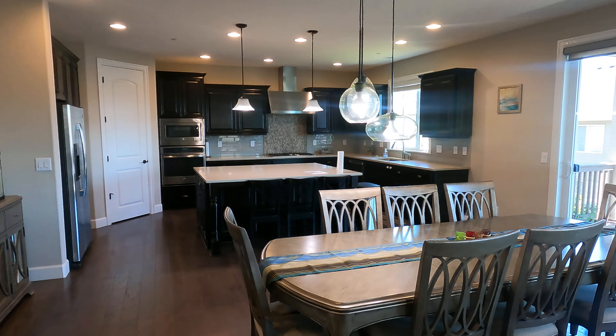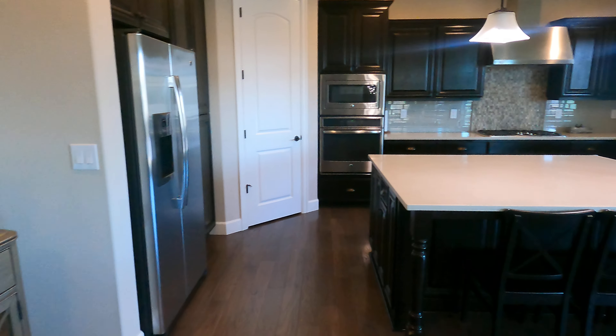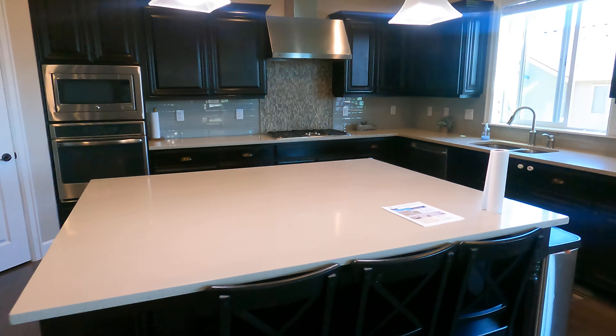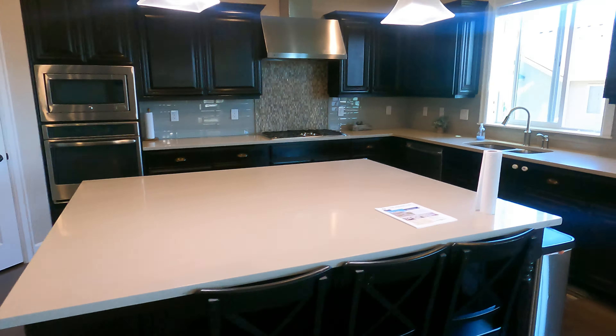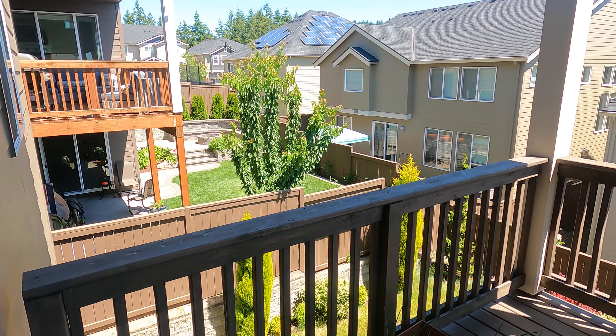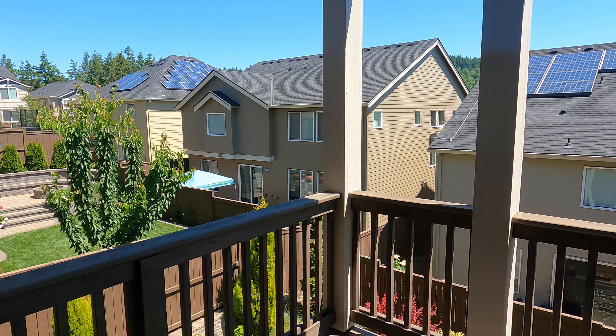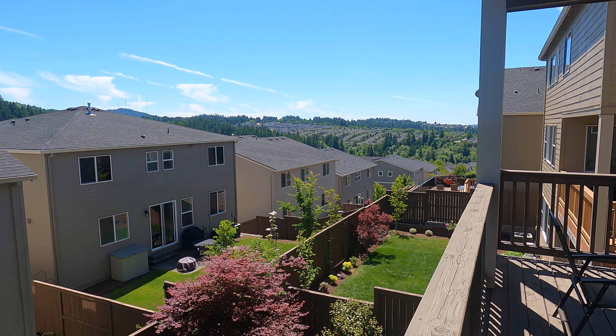Nice big kitchen — like the big island as well. This deck has a nice view.